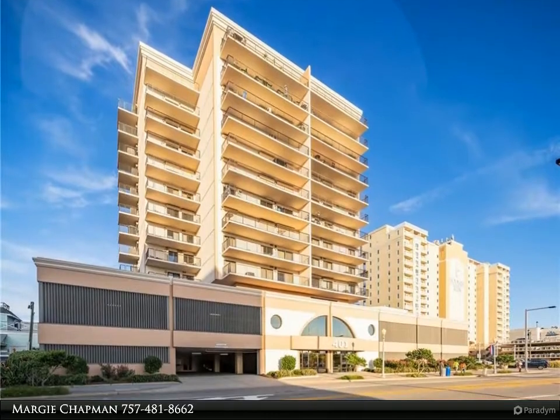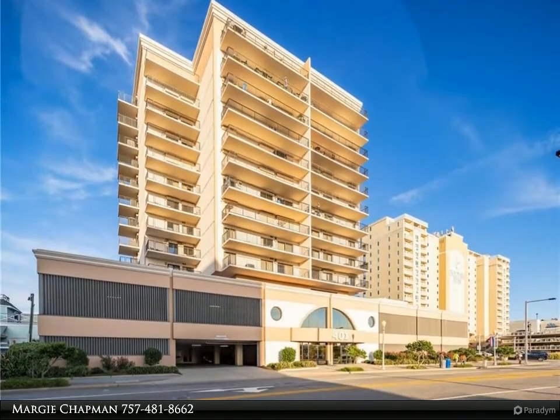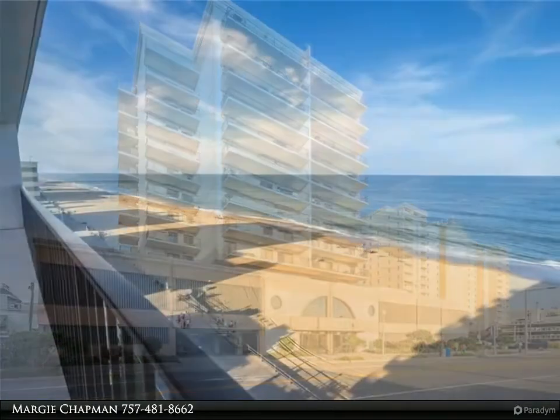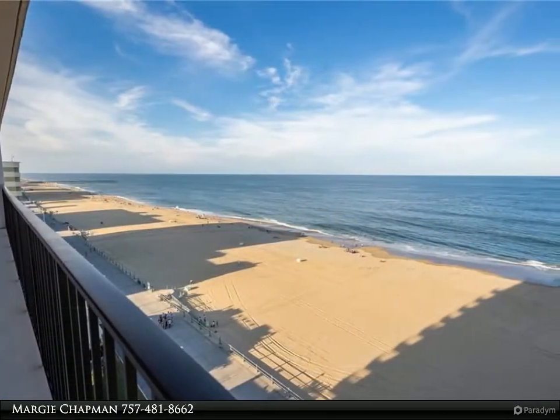This Berkshire Hathaway Home Services Town Realty Property video is presented by Margie Chapman. Oceanfront annual rental located on the boardwalk in the resort area,